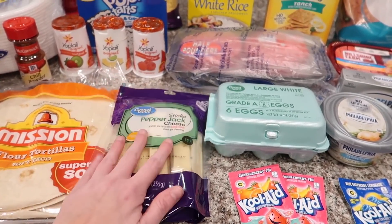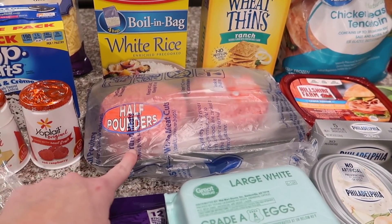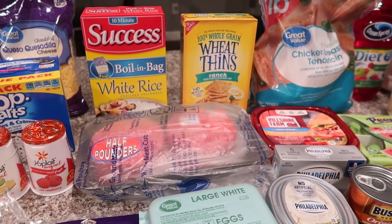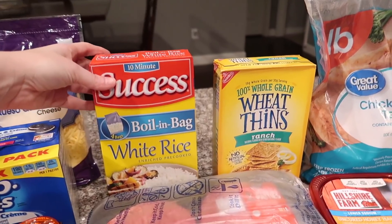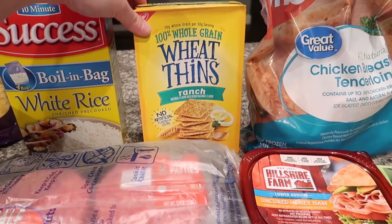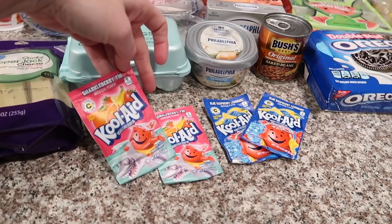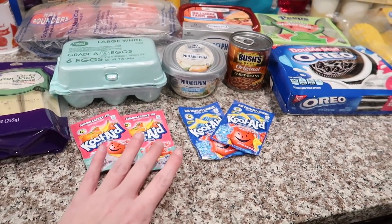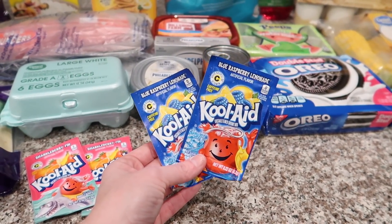Some pepper jack cheese sticks, and then we are going to be using these hamburger patties to make hamburgers one night — I'm hoping we can do it on the grill, it just depends on if it's raining tomorrow. Then some more white rice and Wheat Thins. These are my favorite Wheat Thins ever. And then we got some Kool-Aid. Let me know — have you ever tried the charcoal berry Fin Kool-Aid? I don't even know what to expect.